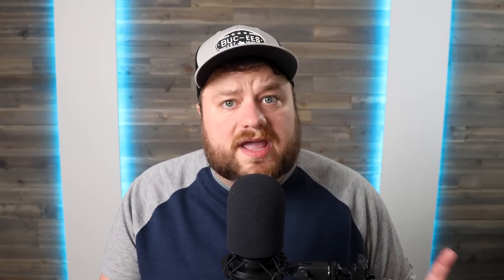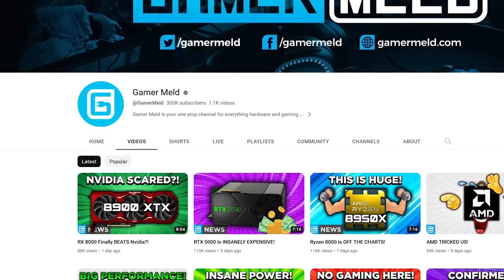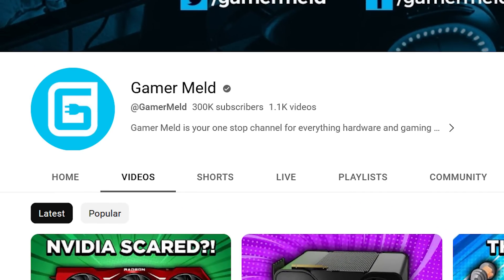Before I get to the news, Gamer Melt just reached 300,000 subscribers and all I can honestly say is thank you. It's been absolutely incredible. All of you who have watched and subscribed — it's just been a wild ride and I'm still shocked pretty much every single day. If you're not subscribed, please hit that subscribe button if you love PC hardware news, and I can't wait for the next 300,000 subscribers.